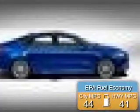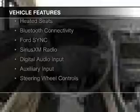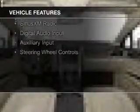Great fuel efficiency saves you money by requiring fewer trips to the gas station. The features include internet connectivity, electric trunk, heated steering wheel, heated seats, Bluetooth connectivity, board sync, voice activation, Sirius XM satellite radio, digital audio input, auxiliary input, and steering wheel controls.